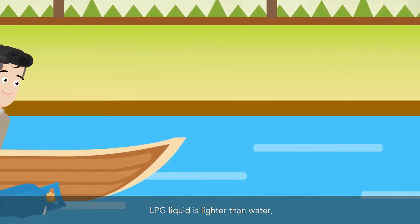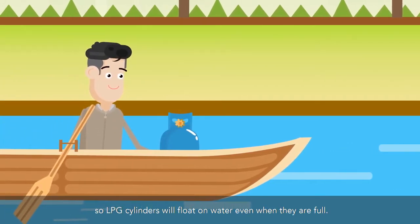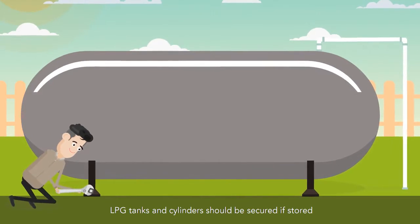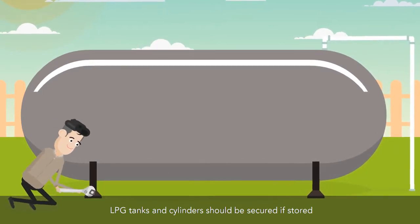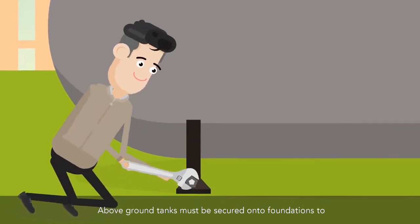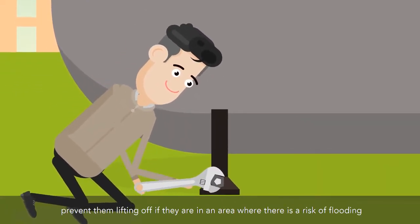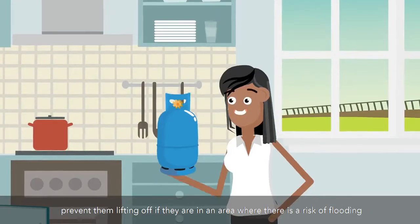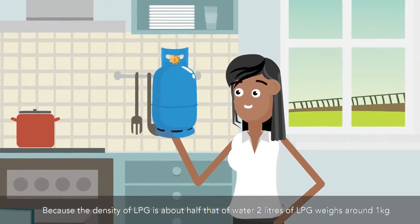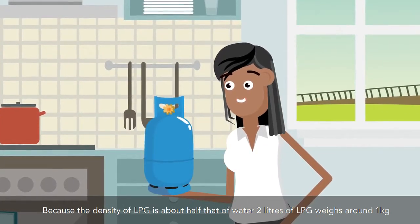LPG liquid is lighter than water, so LPG cylinders will float on water even when they are full. LPG tanks and cylinders should be secured if stored in an area where there is a risk of flooding. Above-ground tanks must be secured onto foundations to prevent them lifting off in areas with a risk of flooding. Because the density of LPG is about half that of water, 2 liters of LPG weighs around 1 kg.